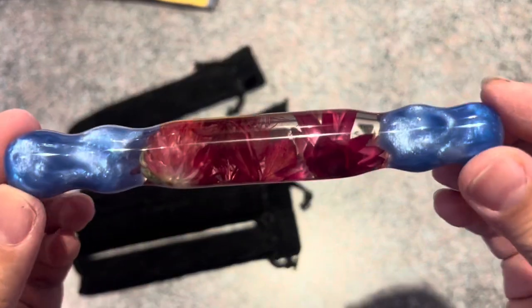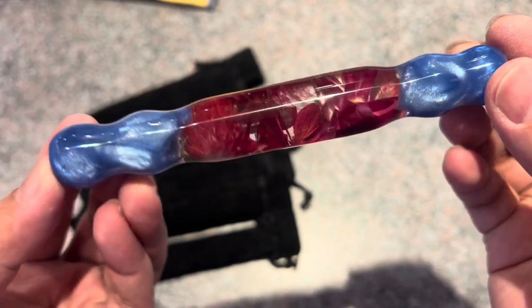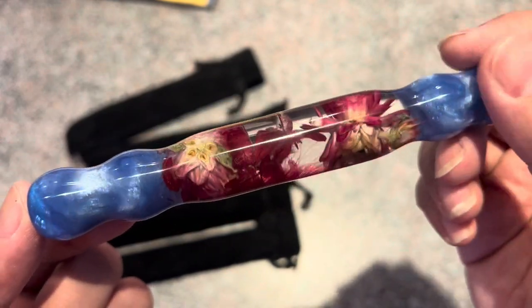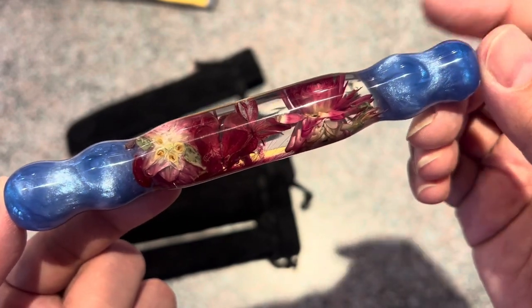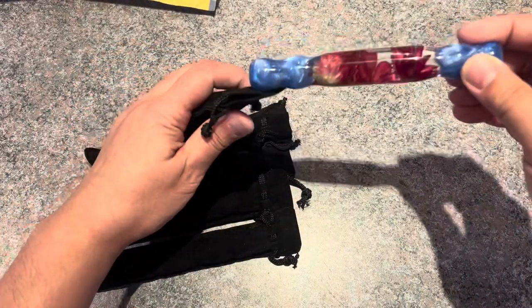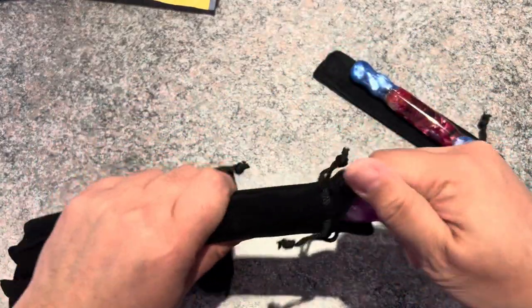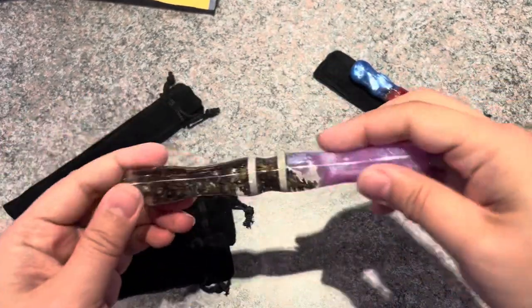Flower Girl is the best in terms of making blanks that have flowers — and she calls herself Flower Girl, so that tracks. This first pen is a combo of resin and flowers, and I really like that one. If you like any of these, I'd recommend joining her group.